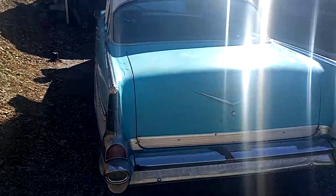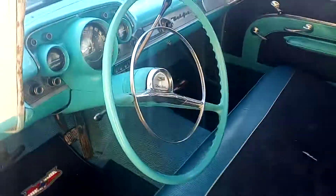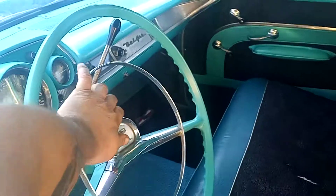Hard to get a good video of it today. Power steering works. Horn blows. She's back to life.